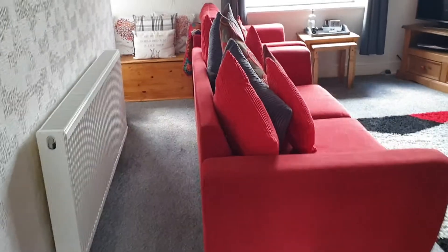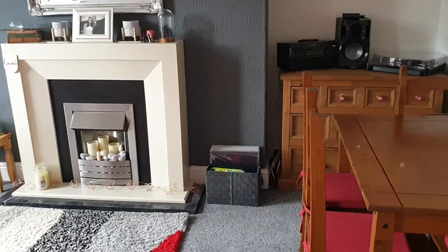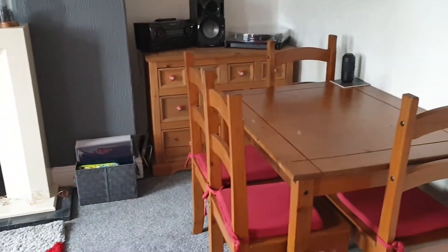Into the sitting room — it's spacious enough to have a dining table as well. Nice high ceilings.